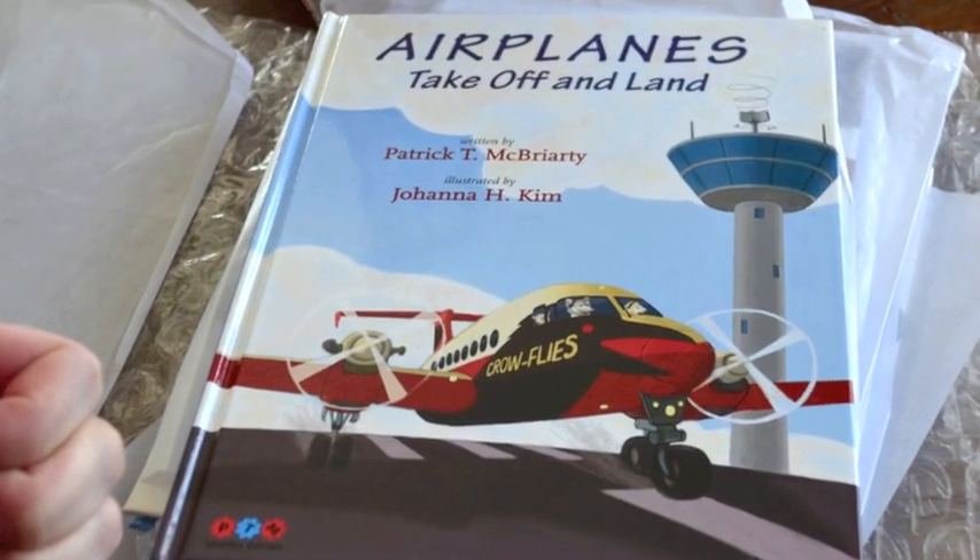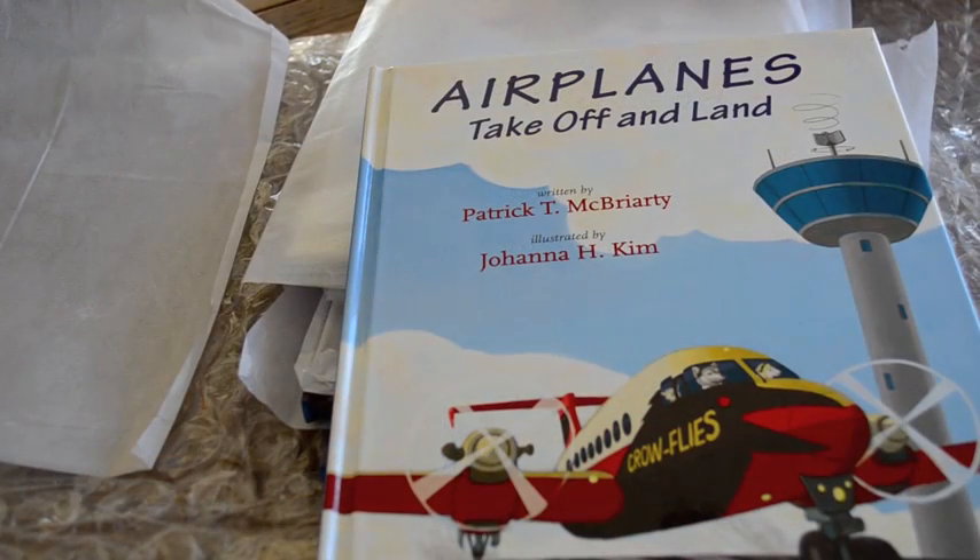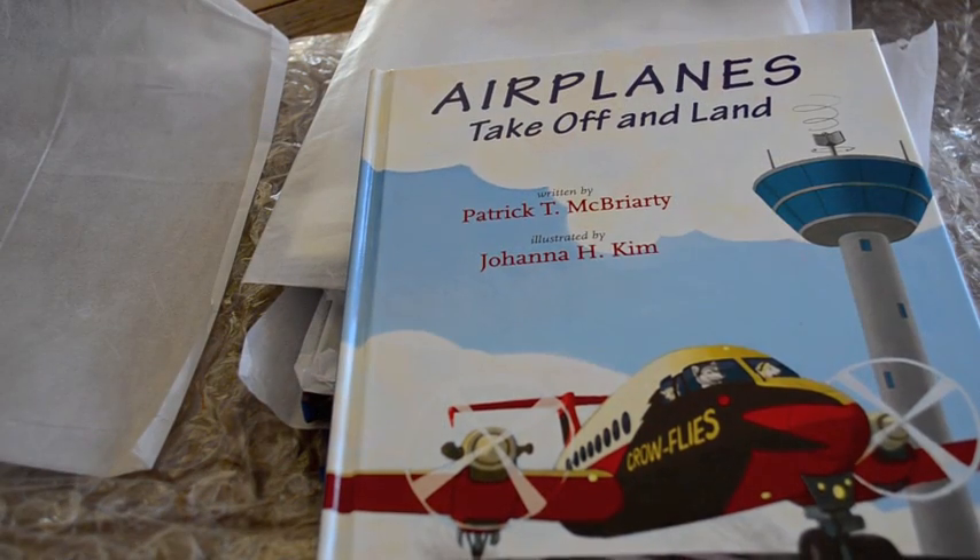This is super exciting. I just received a few advanced copies of my second children's book in the PTM Works series, Airplanes Take Off and Land. Let's look inside.